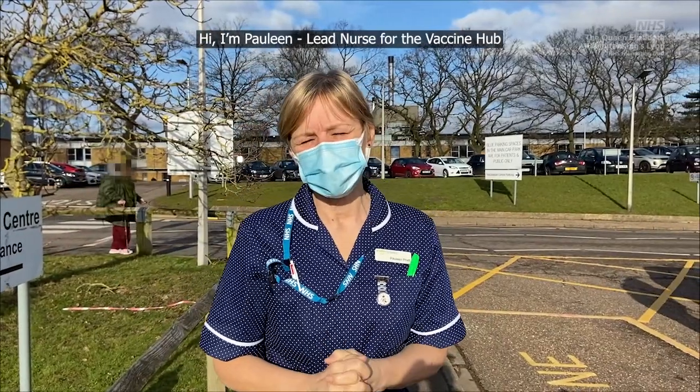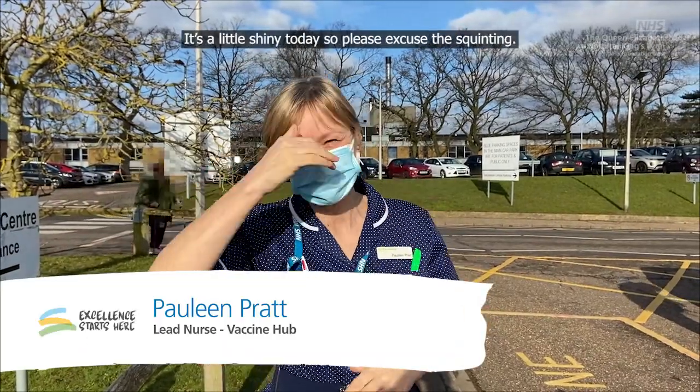Hi, I'm Pauline, Lead Nurse for the Vaccine Hub. It's a little shiny today, so excuse the squinting.